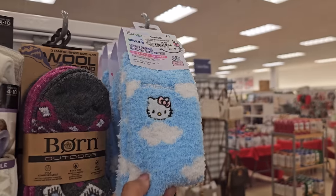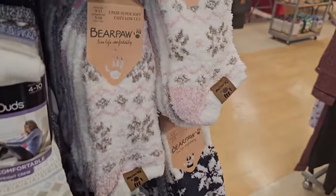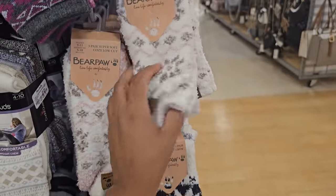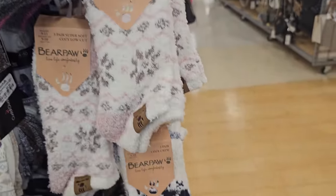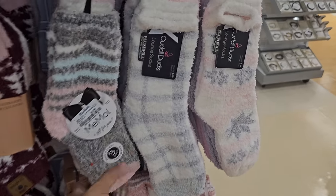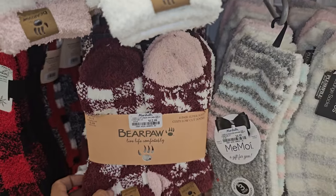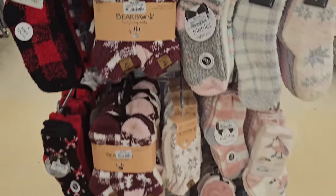Here's some Hello Kitty ones — these are $7, so those will be great for a stocking. Bear Paw socks — these are like ankle ones, then we have a full one. You get two pair for $7. These are $7 as well. Cuddle Duds — those are $5. Thirteen dollars — you get six pair by Bear Paw.